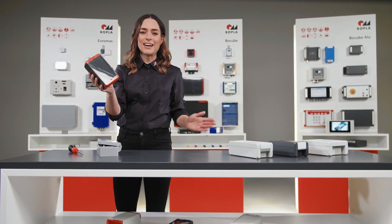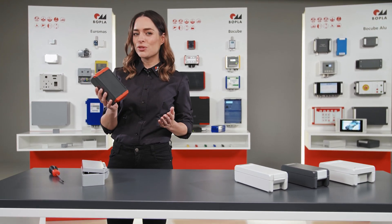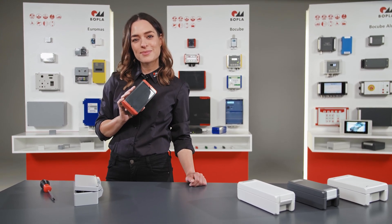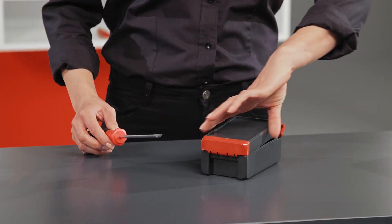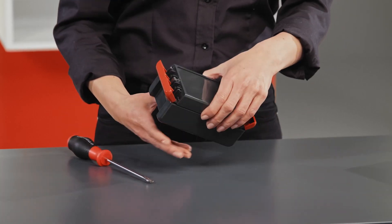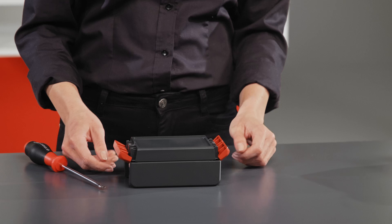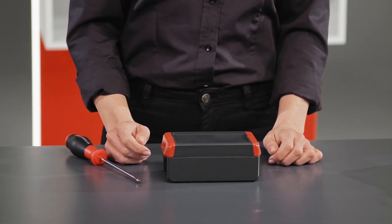Bocube meets all the requirements which customers have of an industrial enclosure. It is sturdy, functional with a very high protection class, and is extremely elegant. The patented catches can be opened with a screwdriver. The cover can easily be removed and all the other enclosure parts remain firmly connected to the body. Simply push the catches back and you achieve a protection class of up to IP68 without screwing.